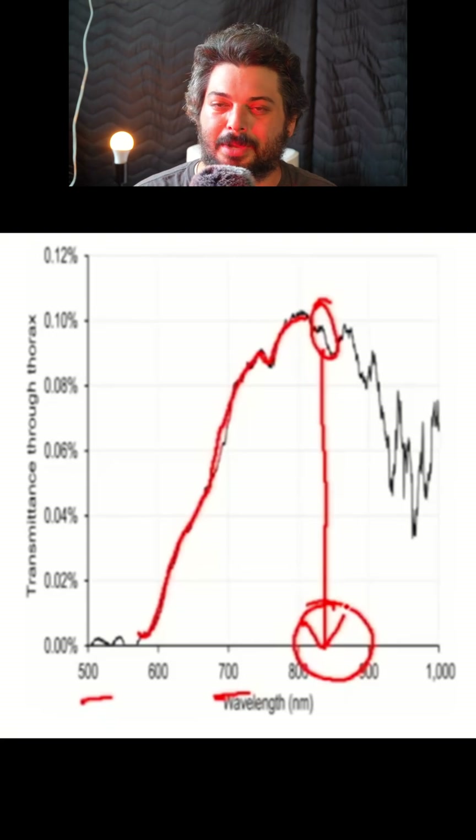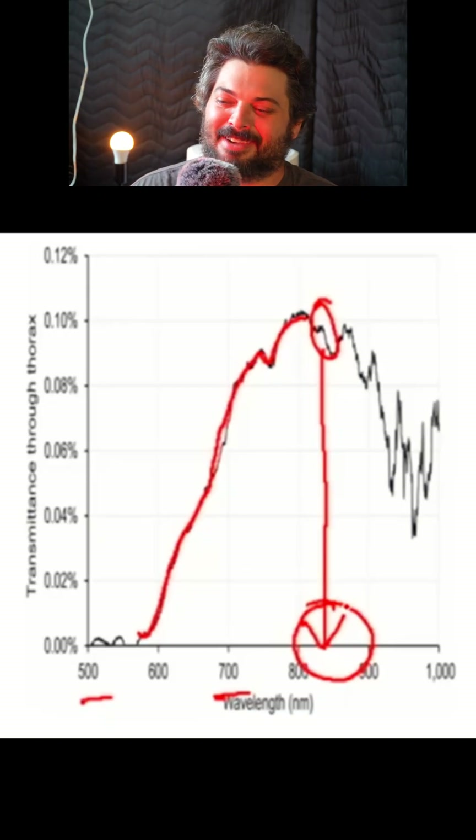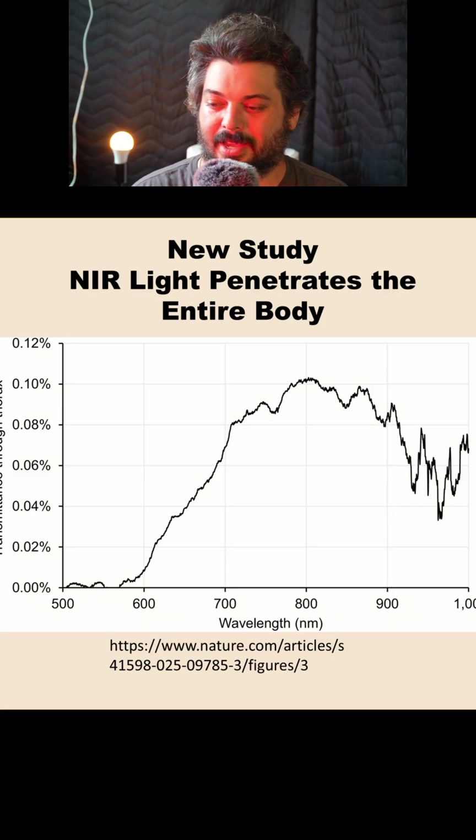You can read this whole study completely for free, so you don't have to take it from me or from Dr. Schultz — I'm just giving my own viewpoint as an engineer, and I'm pretty good at interpreting graphs. Here's the full scale graph from the study, and it's pretty clear that around 800 nanometers is the peak of penetration — maybe a little bit to the right of there, maybe 805 or 810. But clearly that is the peak.